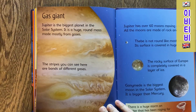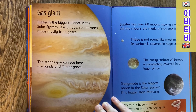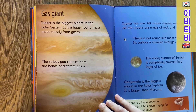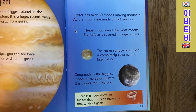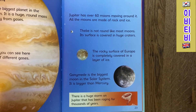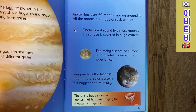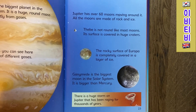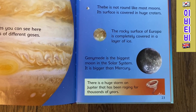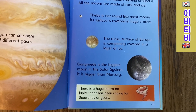Gas Giant. Jupiter is the biggest planet in the Solar System. It is a huge round mass mostly made from gases. The stripes you can see here are bands of different gases. Jupiter has over 60 moons moving around it. All the moons are made of rock and ice. Phoebe is not round like most moons — its surface is covered with huge craters. The rocky surface of Europa is completely covered in a layer of ice. Ganymede is the biggest moon in the Solar System — it is bigger than Mercury. There is a huge storm on Jupiter that has been raging for thousands of years.